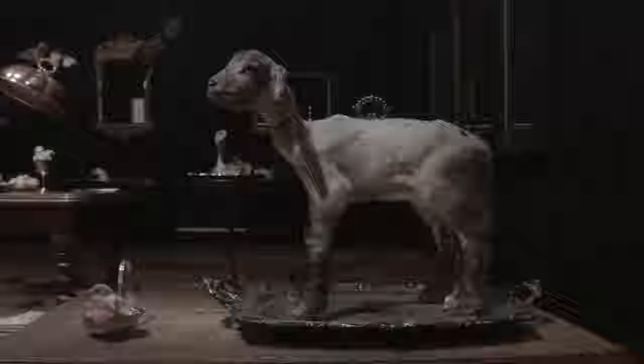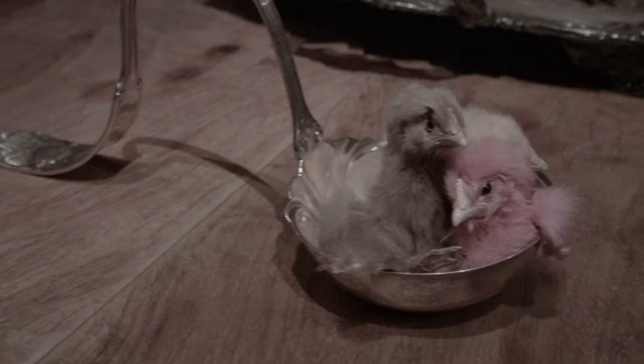The installation is a Victorian style dining room with a lot of my food-based taxidermy sculptures, so there's lambs on platters that have ruby encrusted wounds, taxidermy chicks and wan goblets.